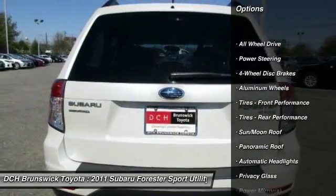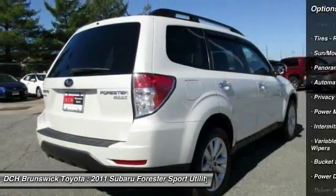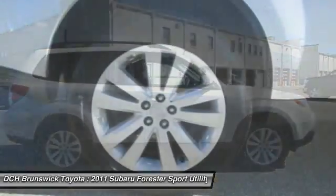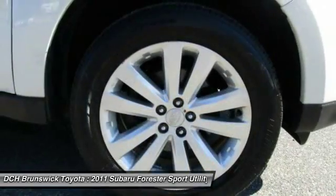Steering wheel audio controls, anti-lock braking system, stability control, keyless entry, all-wheel drive, traction control, driver airbag, adjustable steering wheel, power steering, floor mats.